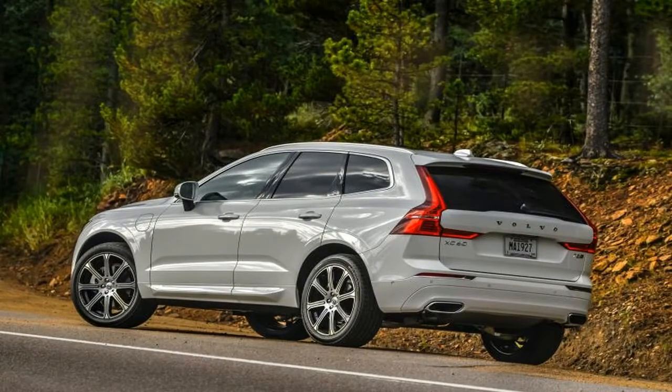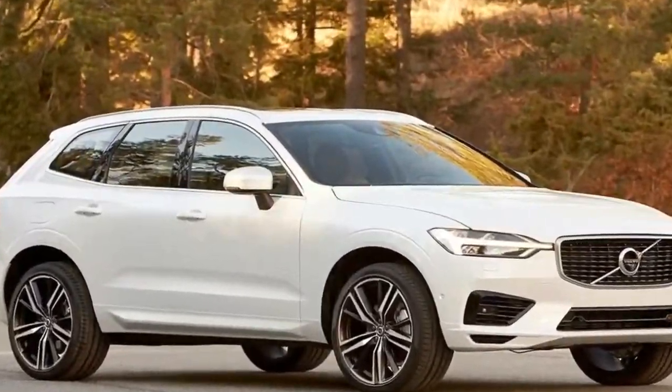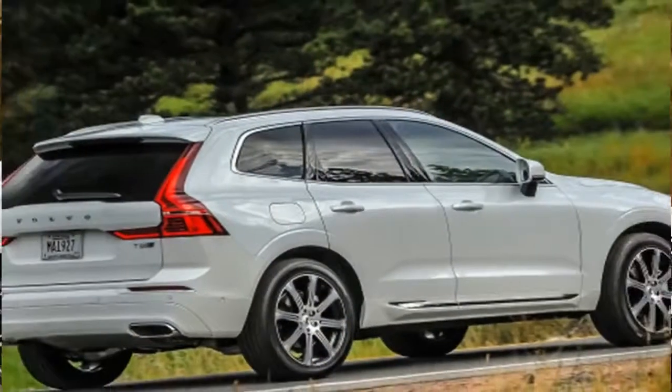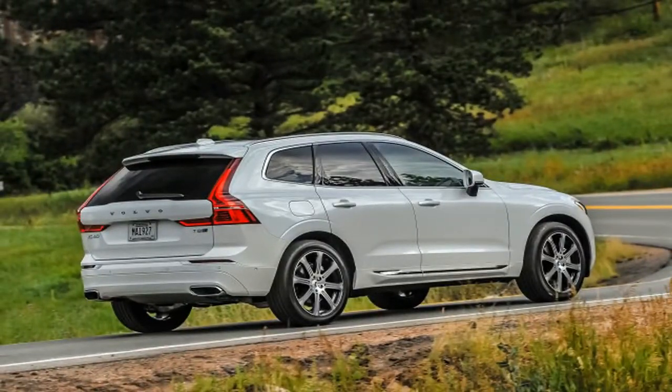What the plug-in hybrid gets you is an EPA-estimated 17 miles of electric operation on a full charge, followed by a combined gas mileage of 26 miles per gallon. Both of those numbers are slightly lower than the 2018 XC90 T8.